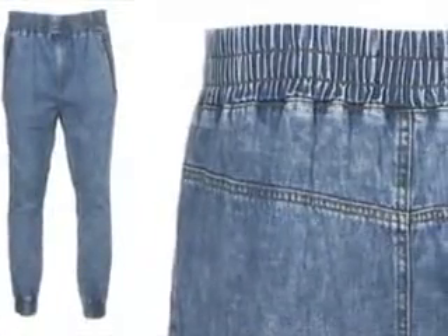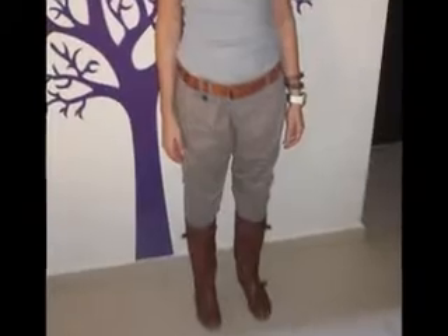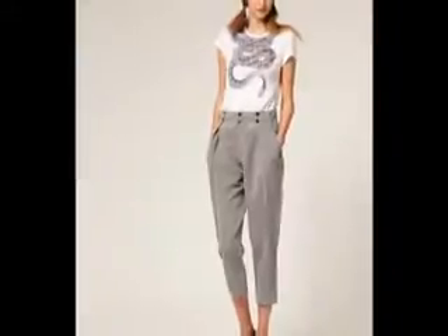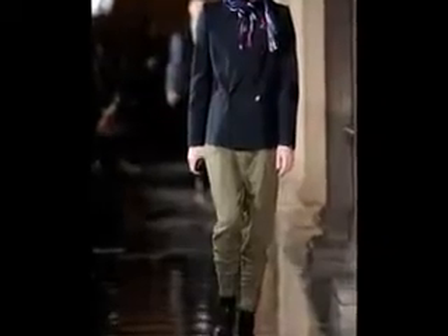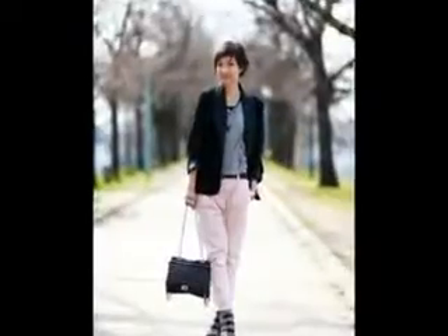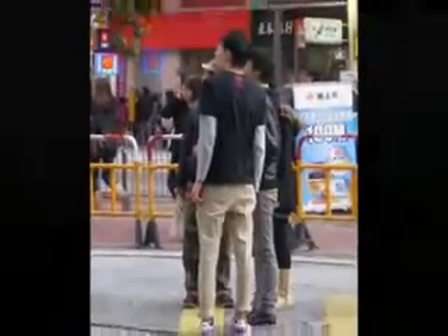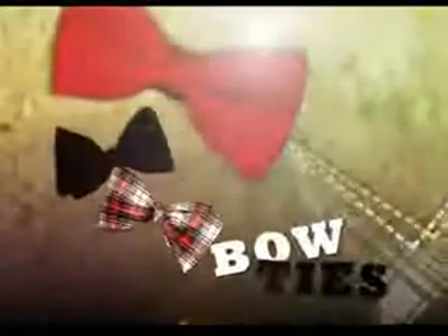Some come with elastic waistbands and some normal belt looks. And of course, they come in various colors. Carrot Pants for men and women can be worn with just about anything, depending on your style and convenience. Now you know it's always cool to go funky sometimes in some nice Carrot Pants.